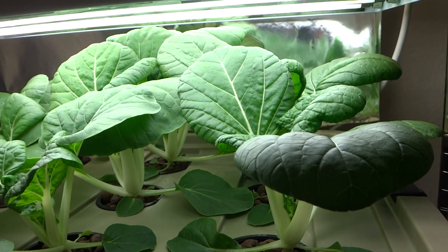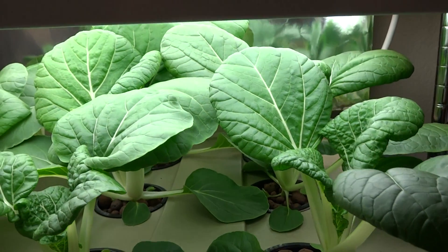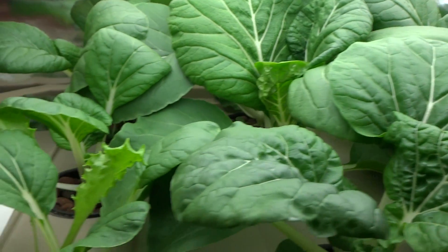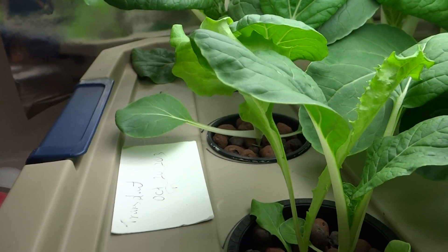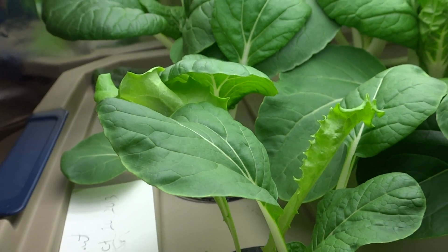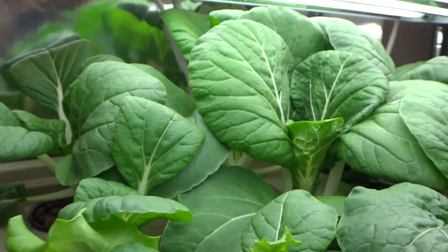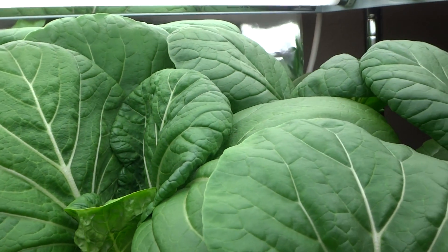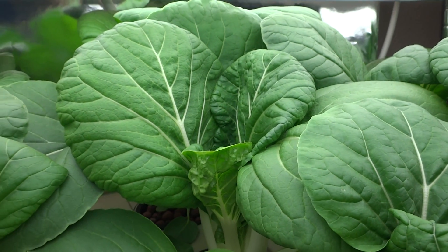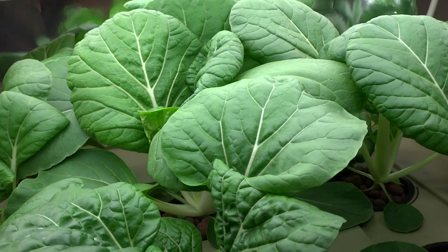I'll keep recording more updates to show progress on this. There you have it, that's what they look like today. The lettuce is not doing too well, probably fighting for light with the Bok Choy. But there's less to update on for today — I'll do another one soon. Alright, thanks.